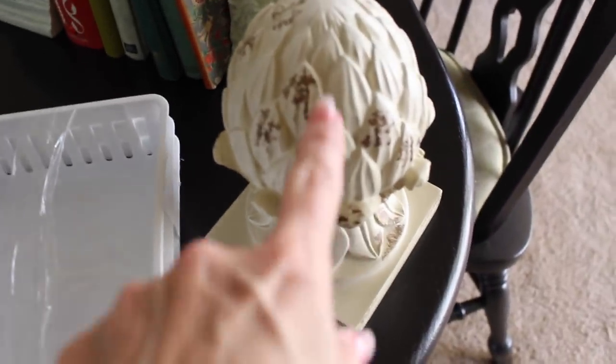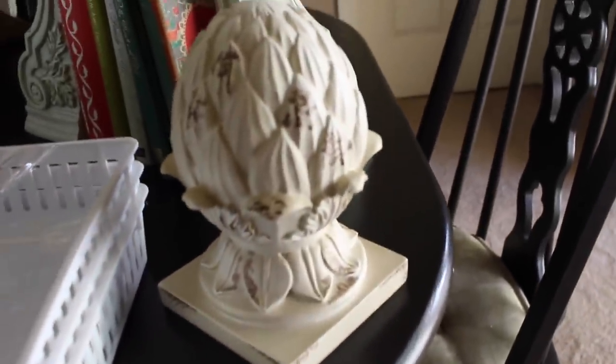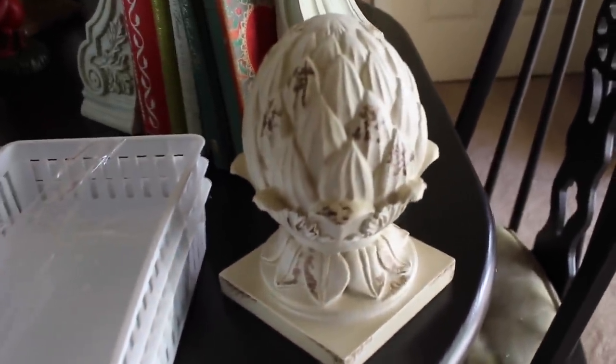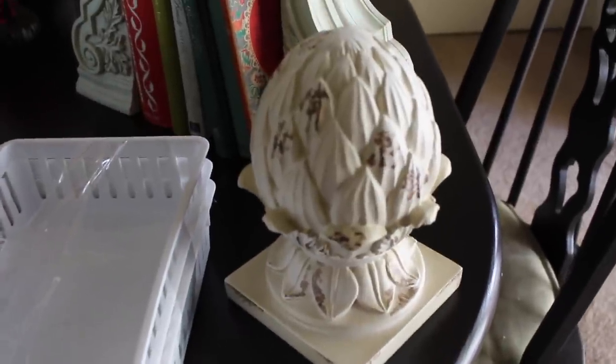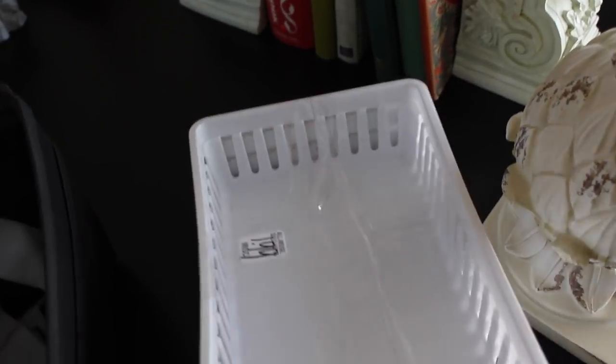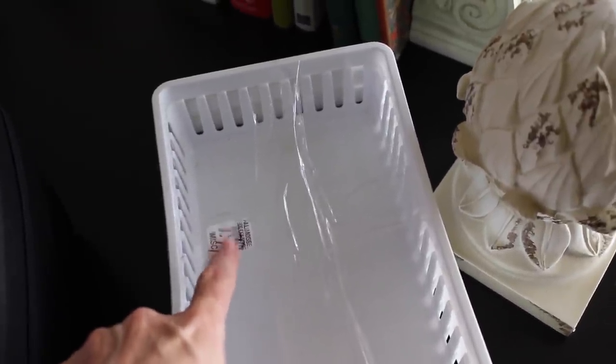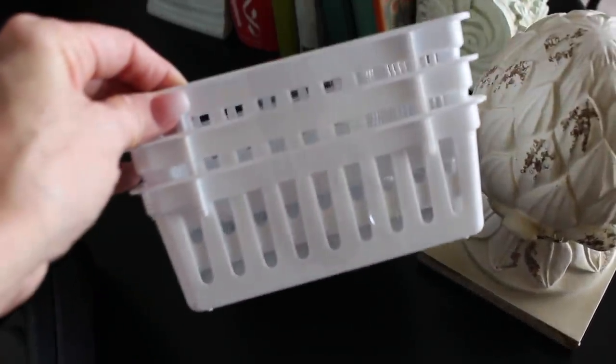I bought this cute artichoke. From a distance I thought it was a pineapple, but when I got up close I saw it was an artichoke. I still like it — I think it will look cute on a shelf as just decor. Then here are just some utilitarian things: I bought three of these baskets, I think they were $1 and pretty sure this was half off. They're in pretty good shape and I happen to need those at the moment.